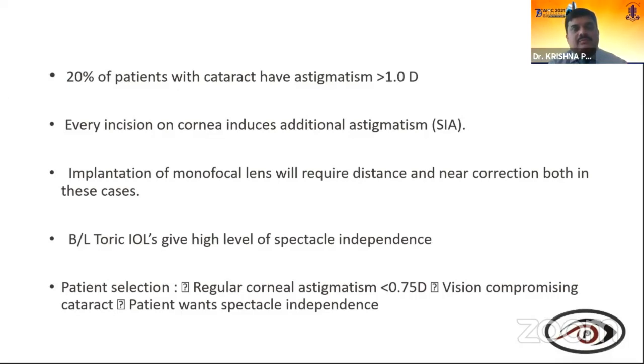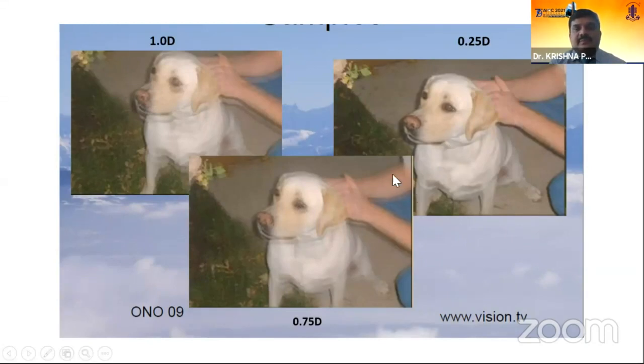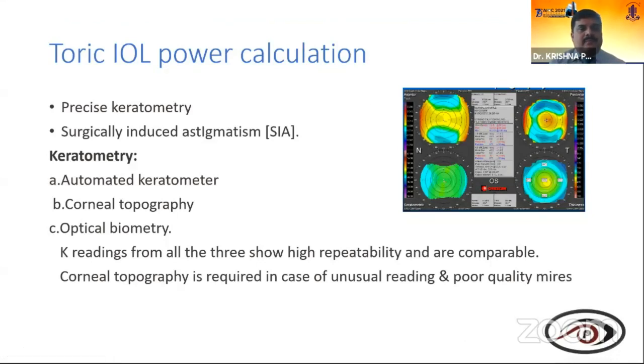Before counseling a patient for cataract surgery, know the keratometry readings. Even a autorefractometer keratometry covers the central 3 mm, giving a fair idea. Every corneal incision induces additional astigmatism — surgical induced astigmatism. Implantation of a monofocal lens will require distance and near correction in such cases, but bilateral toric IOL implantation gives high-level spectacle independence. Regular astigmatism less than 0.75 — should we offer a toric IOL? It depends on the clarity of vision expected by the patient.